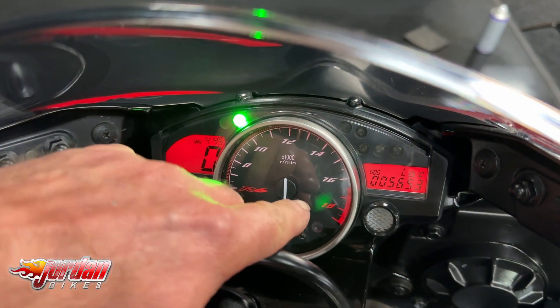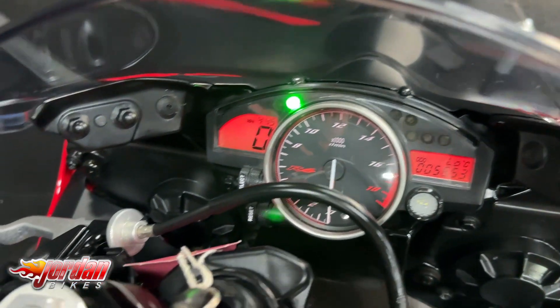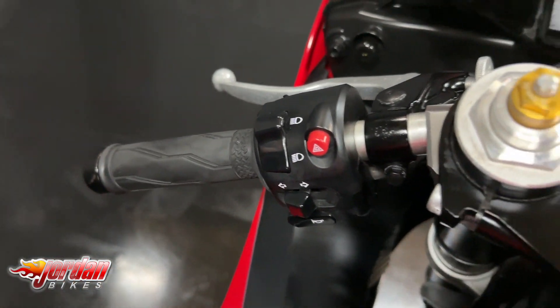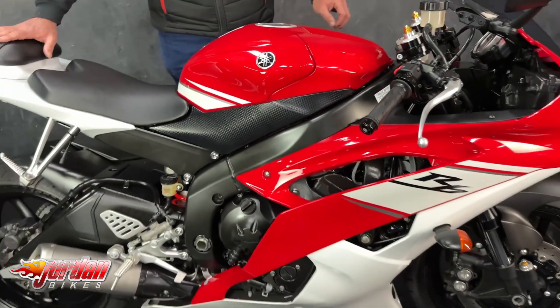It revs to 18,000 as you can see. They really are a weapon of a bike — a proper super sport bike. I've had one myself. Not much bottom end, but that's not what they're about; they are for wringing the neck of them.